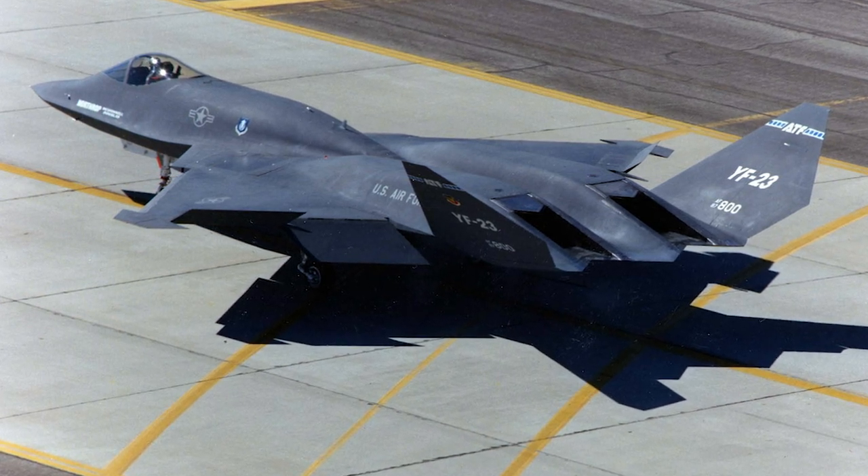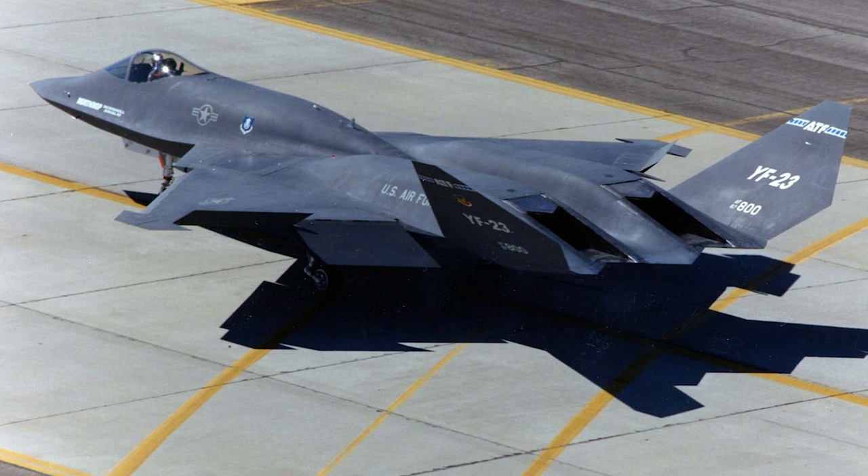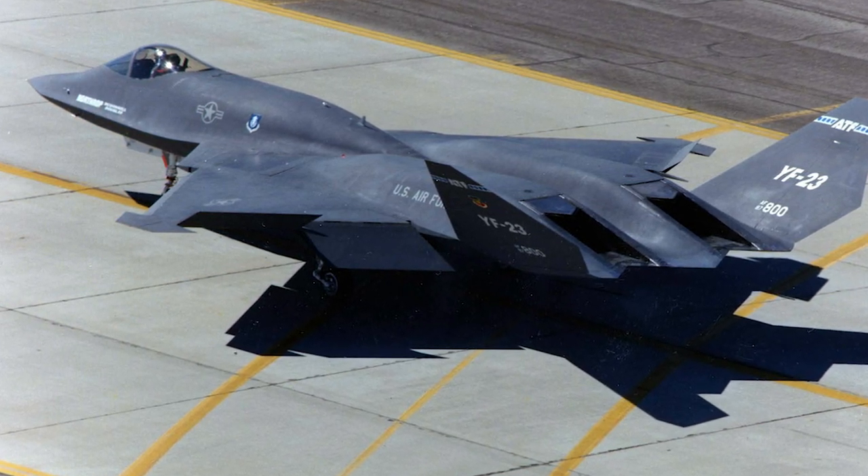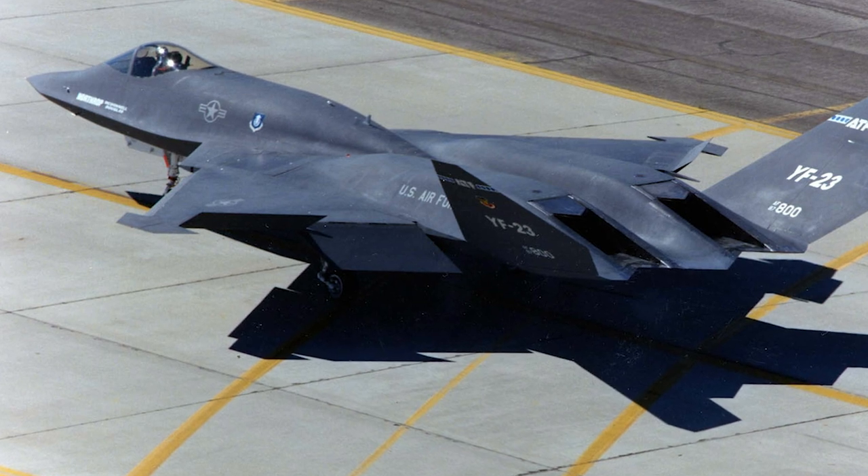In 1985, a request for proposal was issued to several manufacturers. At the same time, the U.S. Navy announced that it would consider using a derivative of the ATF to replace the F-14 Tomcat.